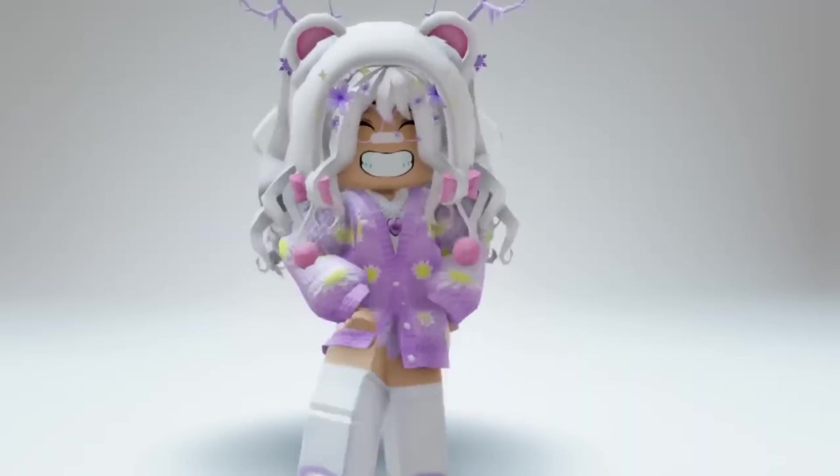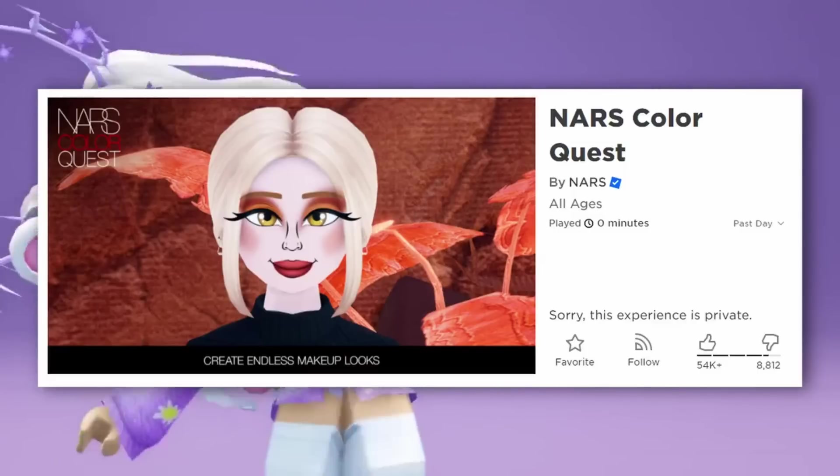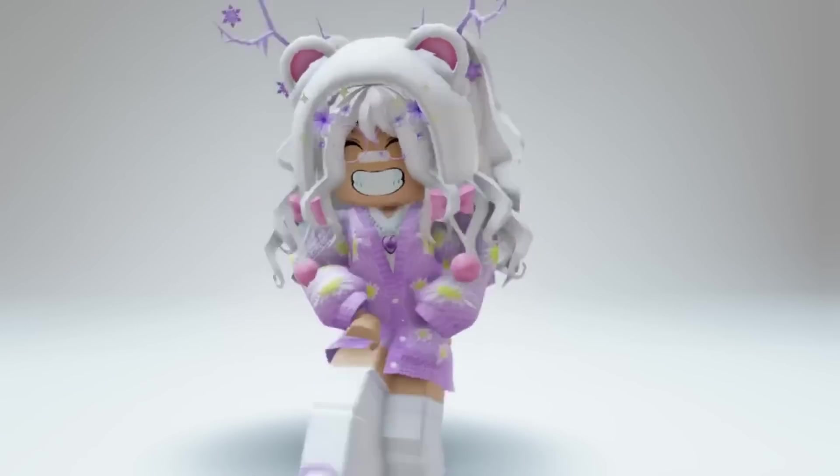The next hair I'm going to show is from NARS Color Quest. We have gotten so many free items from NARS, so once again they are giving us more. Here is the hair that is supposed to come out — it's so pretty, I would definitely try to get that hair.